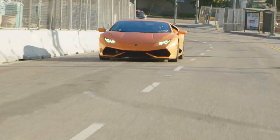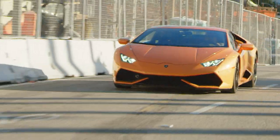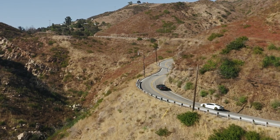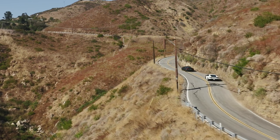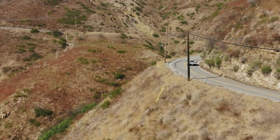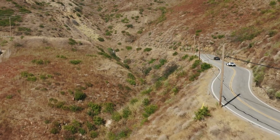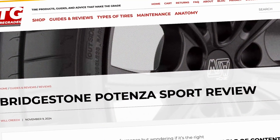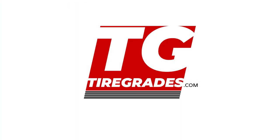If your main goal is getting the best handling, you're okay with a firmer ride and potentially shorter tread life, the Potenza Sport could be the right choice. But if you're looking for better treadwear and comfort without sacrificing much in performance, the Michelin Pilot Sport 4S or the Continental Extreme Contact Sport 02 might be better options. The Yokohama Advan Apex V601 also offers impressive performance at a lower price. For a closer look at the Bridgestone Potenza Sport and to explore the details of our recommended alternatives, be sure to visit tiregrades.com.